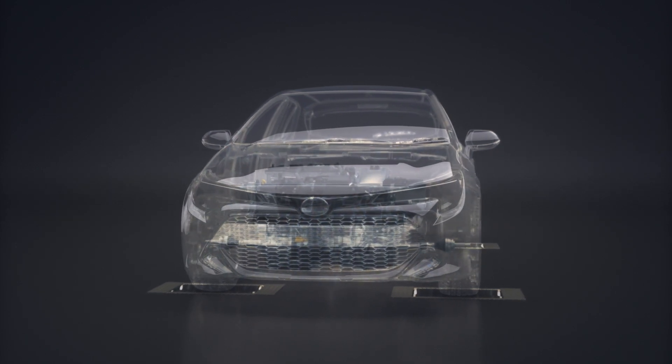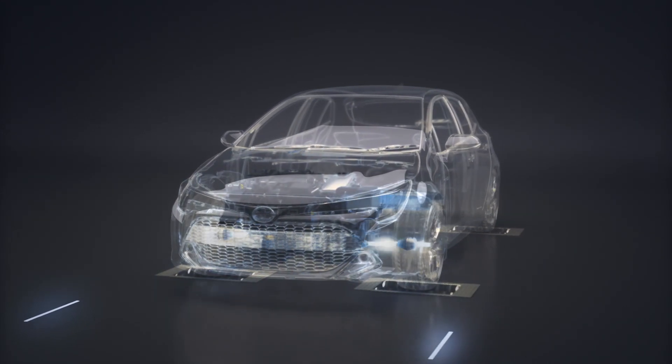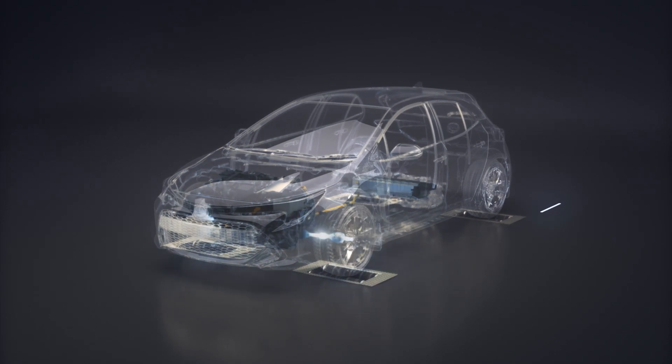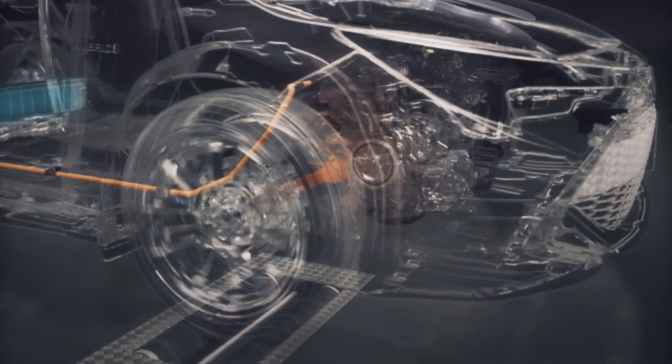Let's take a look at how the hybrid system works. When travelling at low speeds in EV mode, only the electric motor is used for a quieter drive with zero CO2 emissions. When accelerating or cruising at high speeds, the petrol engine turns on, providing additional power and responsive performance.